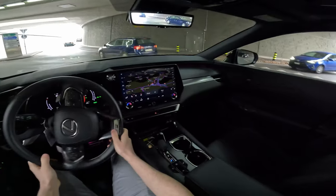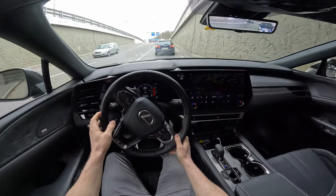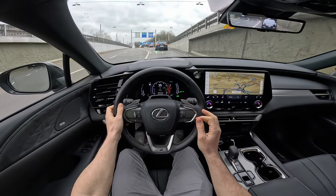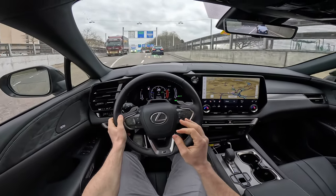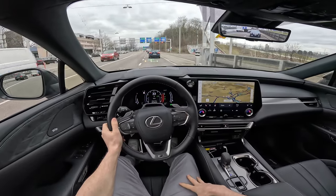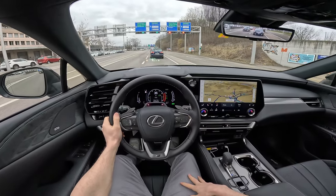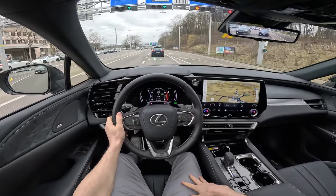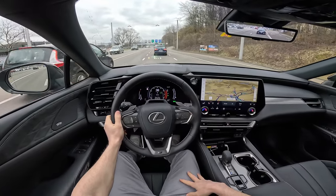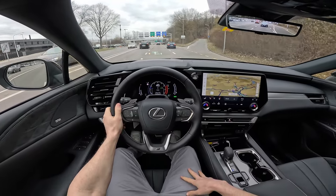A very important detail I don't want to forget: the turning circle is only 10.8 meters. For a car this size that's really good. I've driven smaller sedan cars with a bigger turning circle than this. It's so smooth, so silent, so premium.